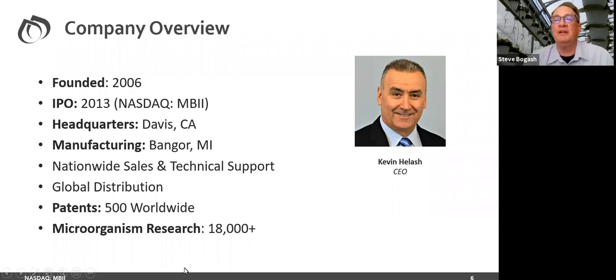I just want to clarify — the boat building thing, that's three and a half years away with my retirement, a skill I'm hoping to acquire. Kevin Helash is our CEO, who took over very recently. The company was founded in 2006, and in 2013 we ran the IPO. It's quite a different company now with a lot more products — originally Regalia was the primary product. We are headquartered out of Davis, California. We have a manufacturing plant we call 3M in Bangor, Michigan, and we're actually building that out, so more and more of our products will be coming directly out of our own manufacturing plant. We are certainly nationwide but also global.